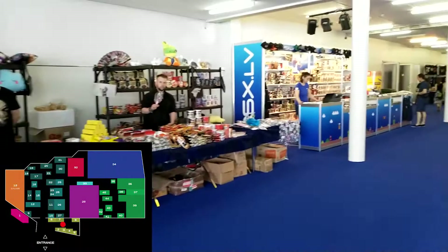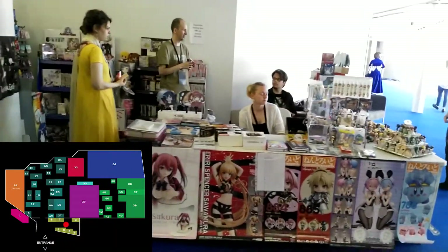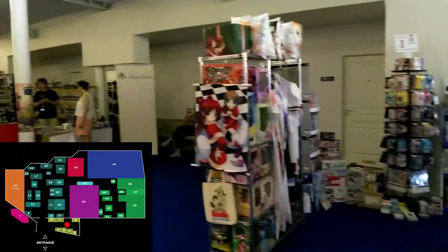Starting off nearest to the entrance, there were a bunch of shops where you could buy imported things from Japan like food, shirts, and all kinds of things related to Japanese culture.